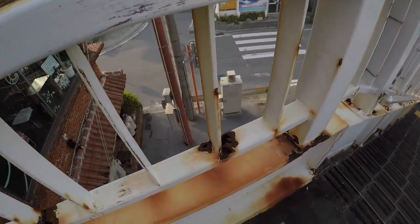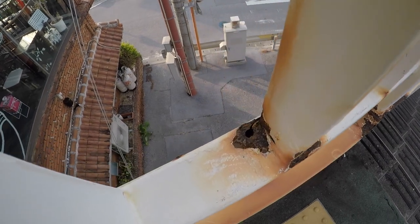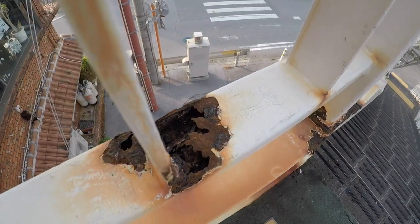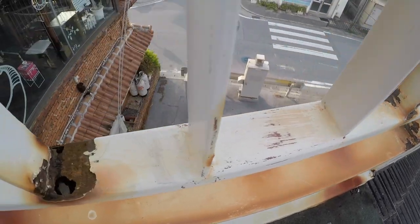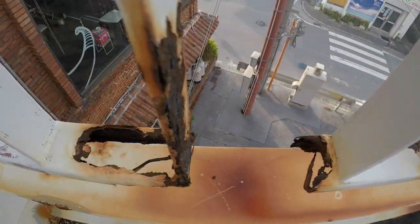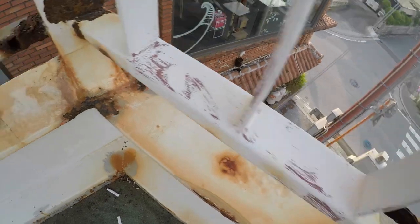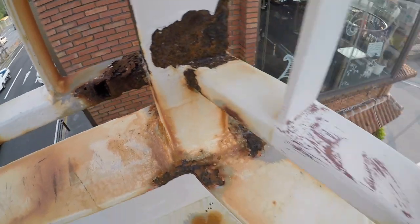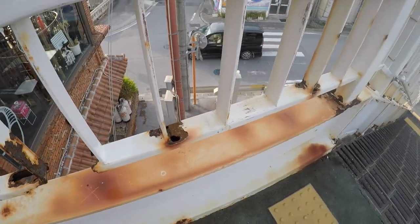And check out the holes in the bridge. It's just not one, two, three, four — I could go on and on for hours doing this.